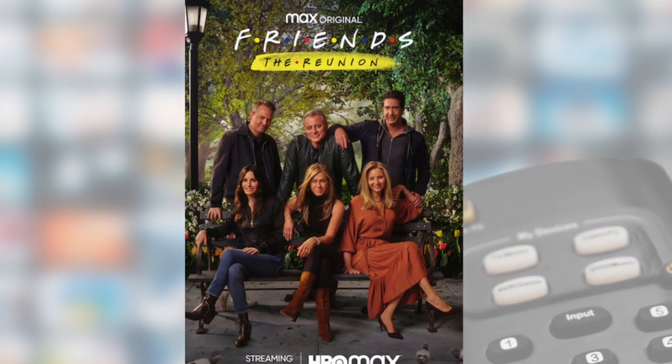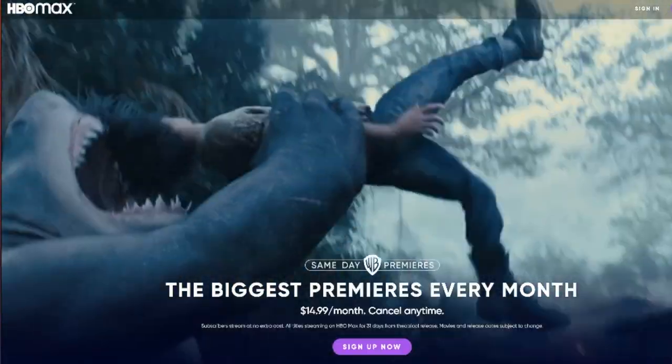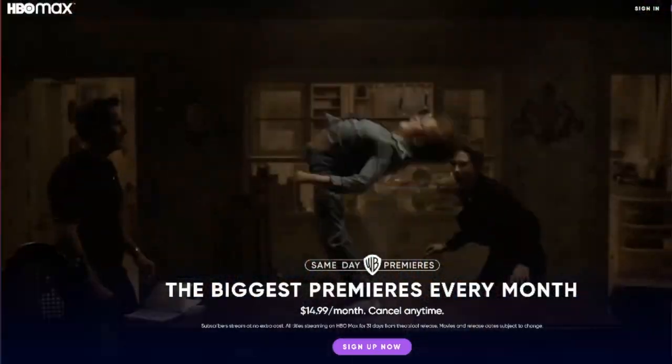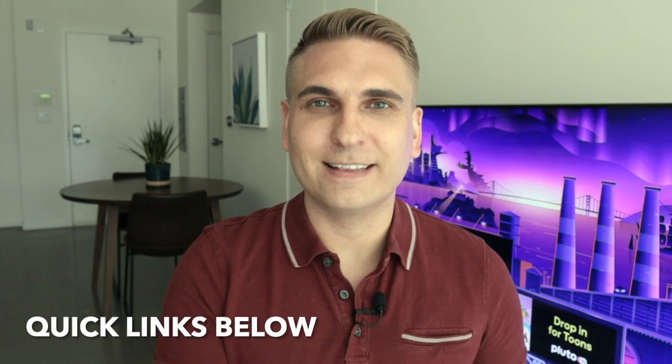HBO Max: bringing the stars of Friends together again. Plus new movies every month, including same-day premieres of Warner Bros. films for the rest of 2021. And a cheaper way to stream HBO Max, but there is a catch. Hey, what's up? It's Michael. Welcome to my channel. In today's video, the seven things that you need to know before you sign up for HBO Max. Let's get started.